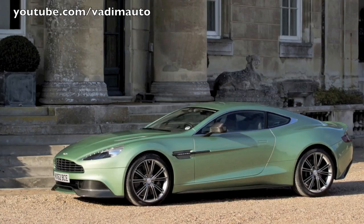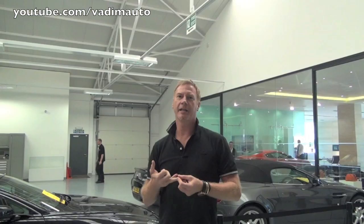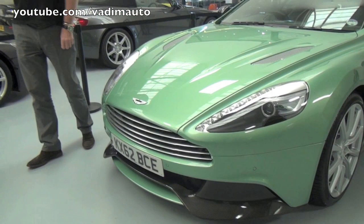It's our best Aston Martin thus far in terms of design and engineering and that balance of design and engineering. An Aston Martin is very much about its face. The grille of an Aston Martin is so iconic.